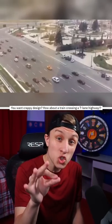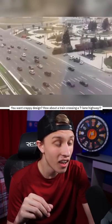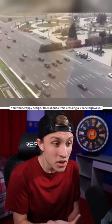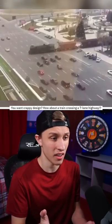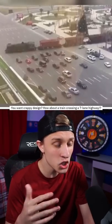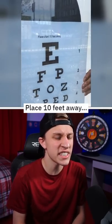Crappy design — today we're checking out more design fails that just don't make any sense, like this train that goes straight through a seven-lane highway. Check this out. No warning, no lights, the tracks in the middle of the highway. How is this a thing? Look at how many cars there are — they're gonna be packed way back just for this train.